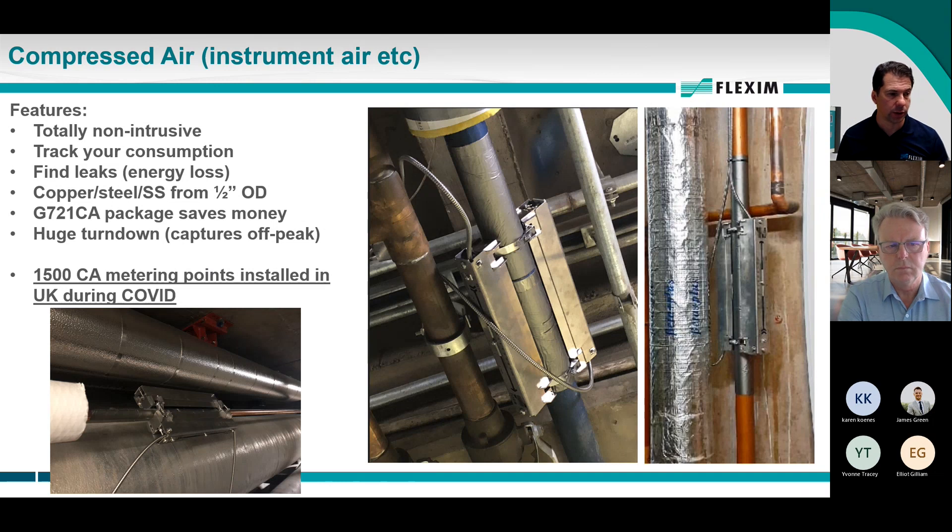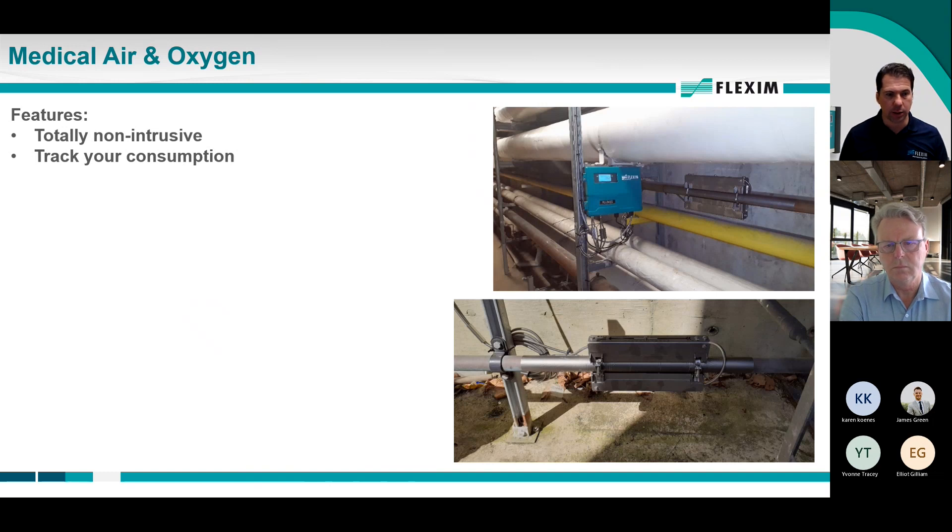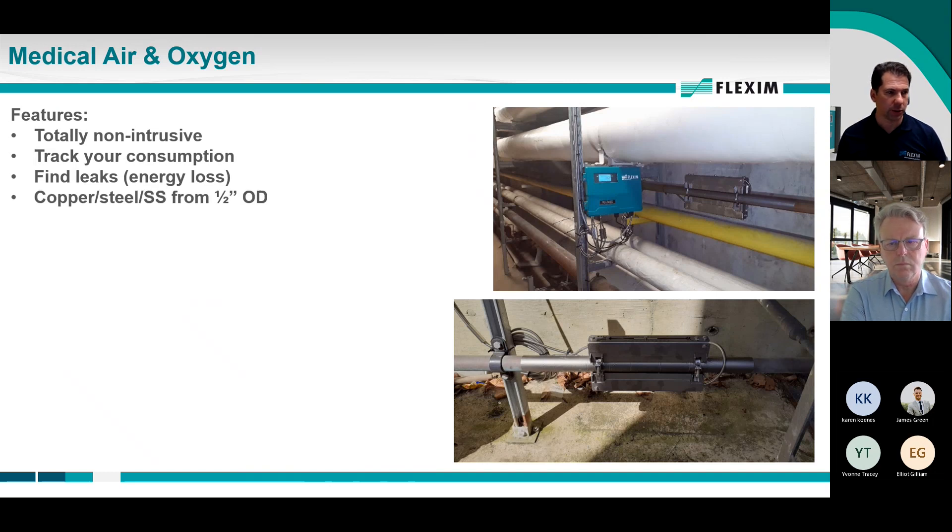We installed about 1,500 of these units in the UK hospital system during COVID because of medical air consumption. Medical air is the same application in reality, except it's ultra-pure air. This became a big deal in the UK during COVID because of all the air being used for ventilators. They needed to figure out where the air was going, where the loads were, and where they needed to add medical air production. We filled about 1,500 of these systems throughout the UK during COVID in a very short period of time, and it was a godsend to their hospital system.